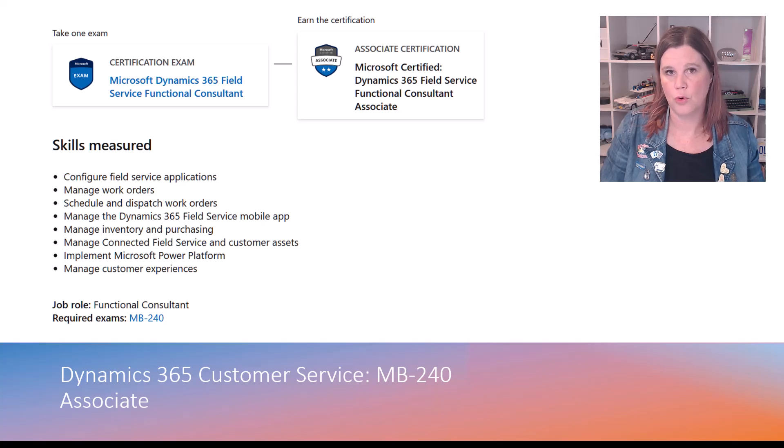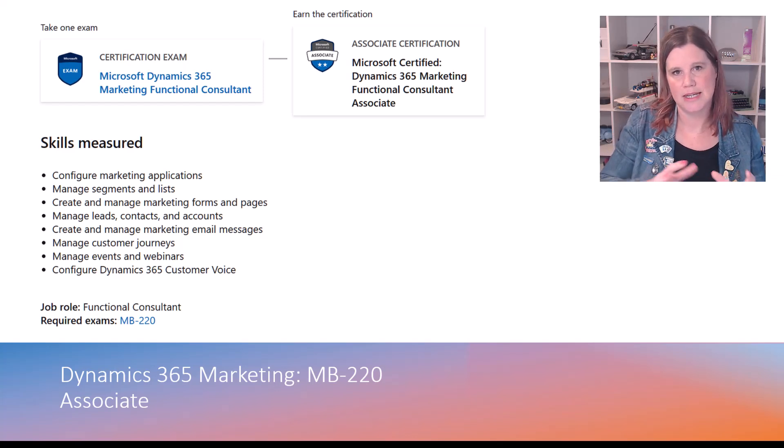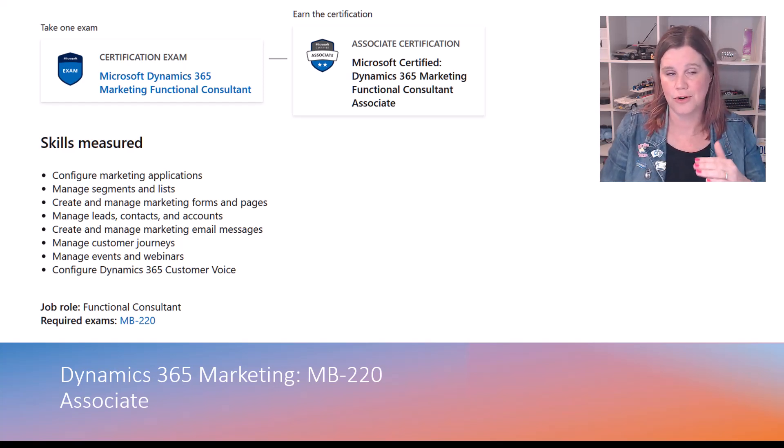There is actually an MB220, which is marketing — I'm doing this slightly out of order in the numbering. This one tends to sit a little differently. I'm seeing a lot of growth and interest in the marketing application with significant investment. If you work in the sales side as a functional consultant, it is worth getting across this certification. So MB220 takes you through the skills of using the marketing application at that same functional consultant level.